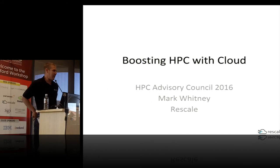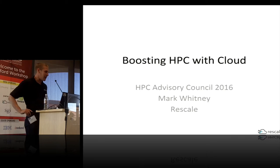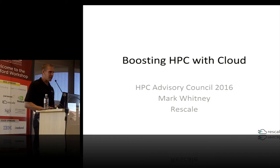I'd like to thank the HPC Advisory Council for giving me the opportunity today to speak. My name is Mark Whitney. I work at Rescale, and I'm going to talk today about boosting your on-premise HPC with the cloud.